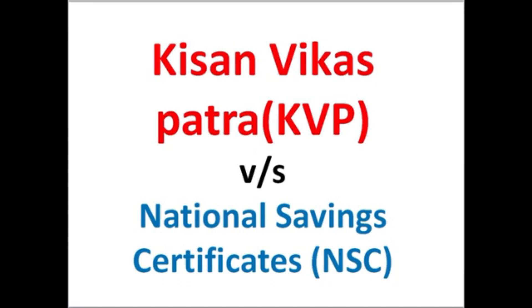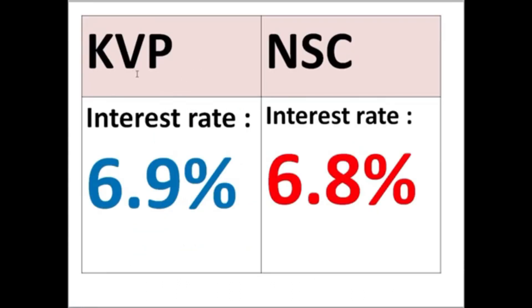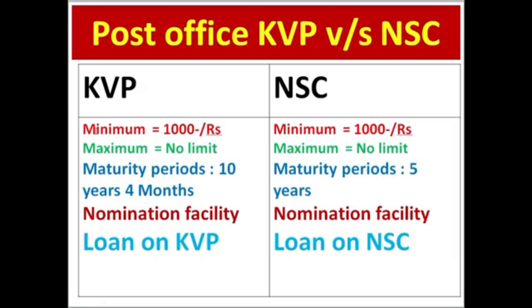In the first scheme, the rate of interest is 6.9%. In the National Savings Certificate scheme, the rate of interest is 6.8%. In another scheme, the rate of interest is 6.9%, and in another scheme, the rate of interest is 5.9%. In the fall of the scheme, the rate of interest is 6.9%.